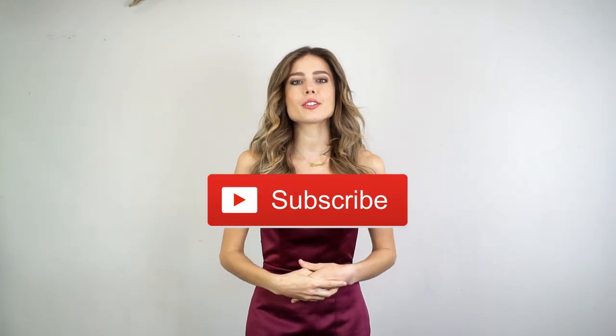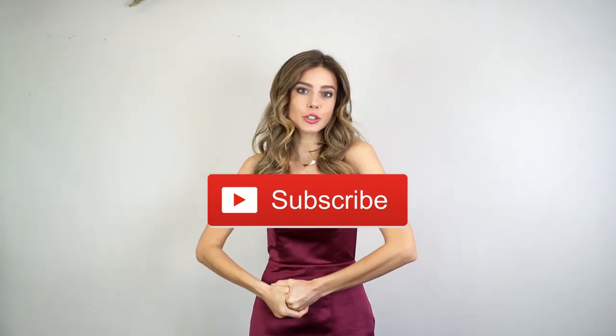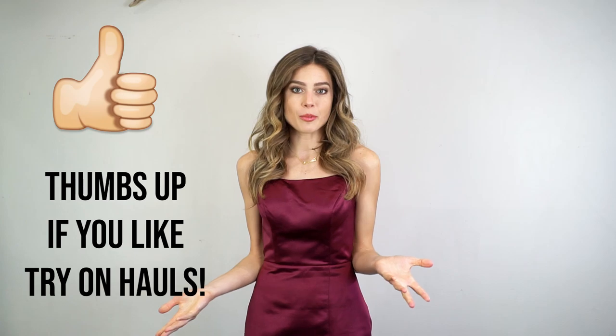Hey guys, it's Dani. Welcome back to my channel, and welcome to my channel if you are new here. Make sure to press that subscribe button so you can see more videos from me going forward. I post a lot of try-on hauls, different types of styles of clothing, lifestyle, health and wellness themed videos, and many more.